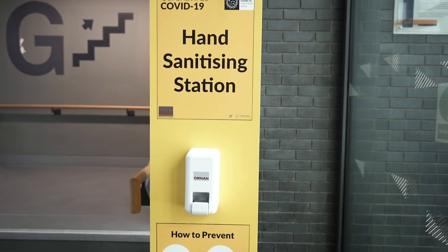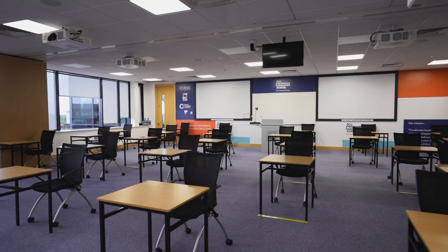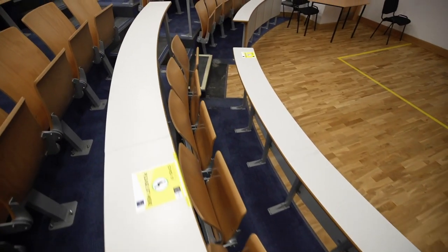Hi everyone, we've been working really hard over the last six months to make sure that you can return safely on campus. We have hand sanitizers and one-way systems in some of the buildings, the lecturers will be wearing face coverings or visors and we have laid the classrooms out to make sure that we are all socially distanced.